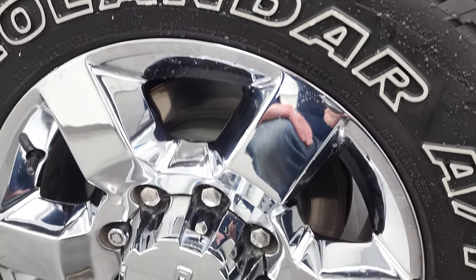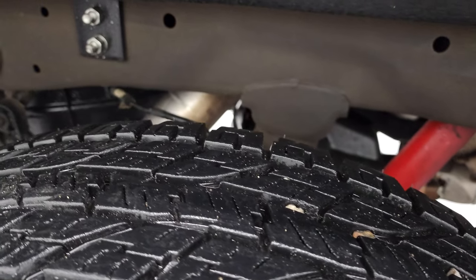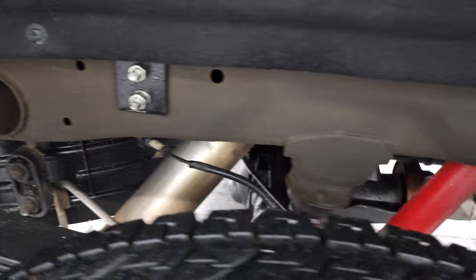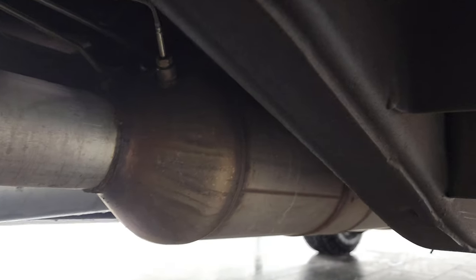Back rim is in excellent condition as well and the back tires have just as much tread as the front tires. Look at how clean that frame and underbody is — I mean this thing is like new under here. It's like that all the way underneath.